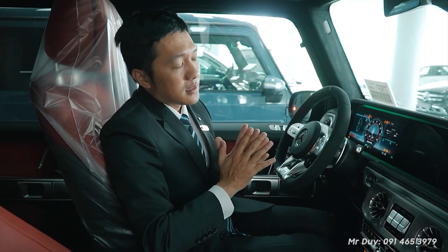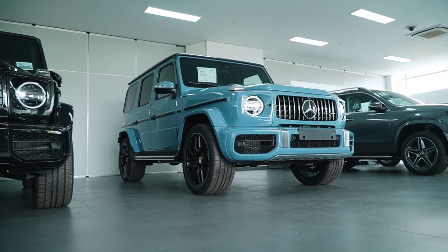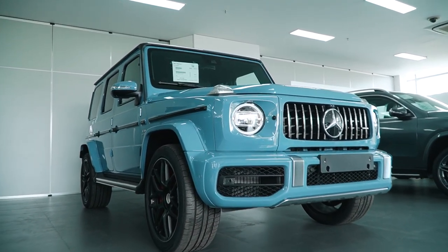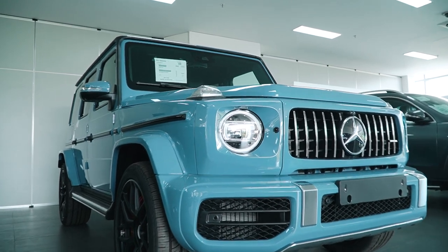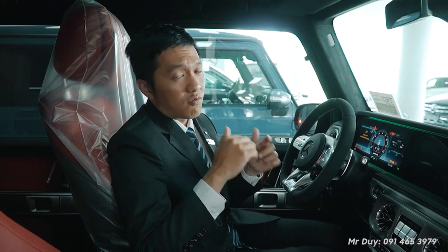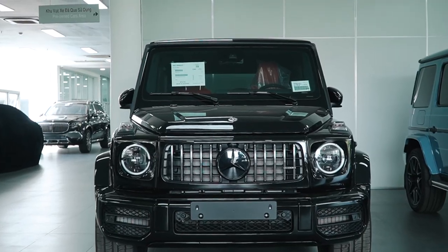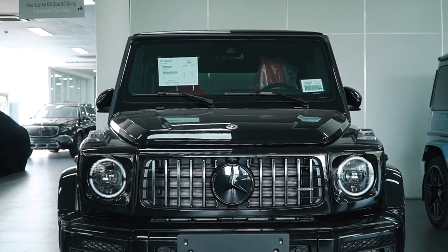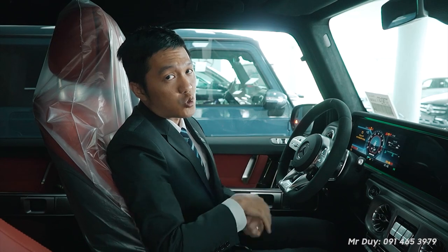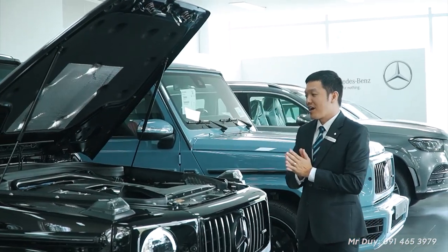Duy thinks that any car collector should have at least one G63 in their collection. If you call yourself a car collector but don't have a G63, your collection needs to be completed. And if you can choose the 55th anniversary edition, it carries even greater value within your collection.